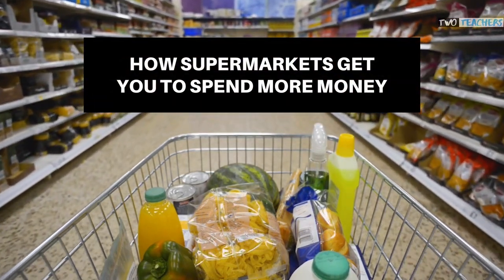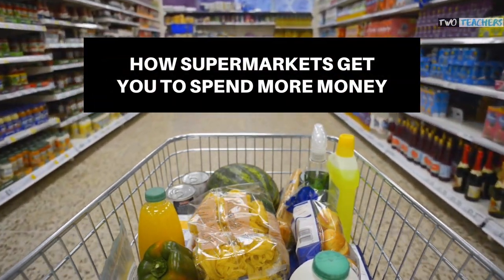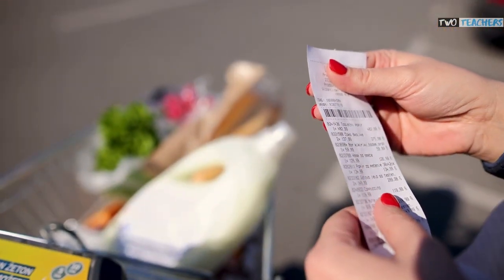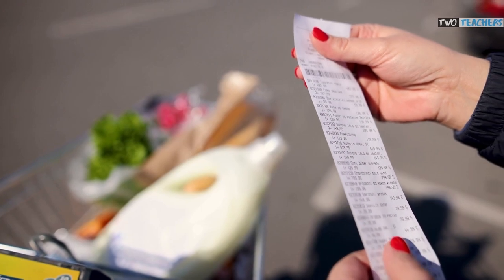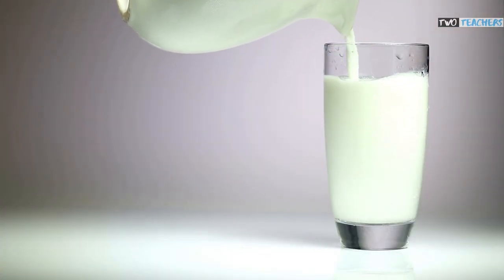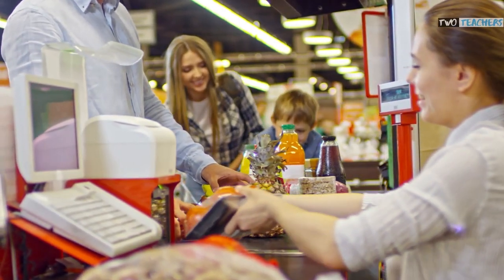The typical UK household spends £4,726 per year in the supermarket. But why do we spend so much in supermarket stores? Well, have you ever just nipped in for some milk and bread and left with much more? If you have, you aren't on your own and you aren't fully to blame.